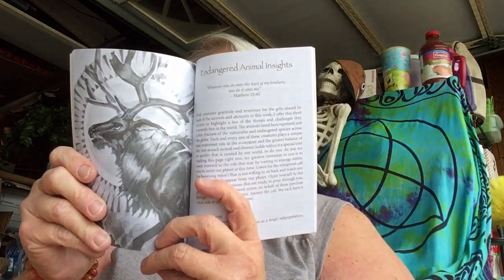Let's see what we have in the back. Wow — in the back they have Endangered Animal Insights. They have a ton of different animals that are endangered, and then of course it gives a list of foundations and things that you can contribute to if you so choose. I think that's great.